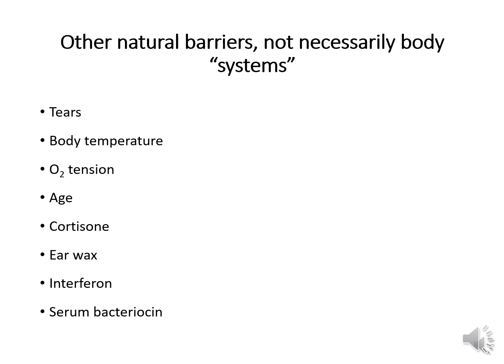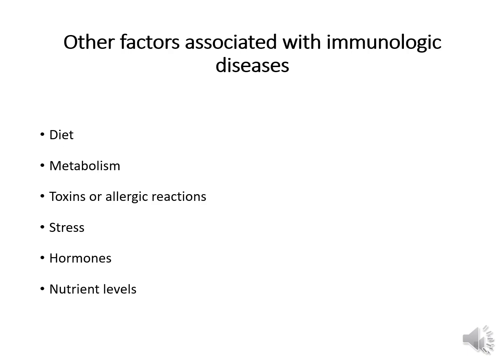Earwax protects our auditory canals. Interferon is a chemical released by the granules of white cells that inhibits viral replication — it interferes with viral replication, hence the name. The last one is bacteriocin, a protein produced by some bacteria that is actually lethal to other bacteria. Other factors that can affect your risk of getting disease include diet, metabolism, toxins or allergic reactions, stress, hormones, and nutrient levels — all of these play a role in your immune system.